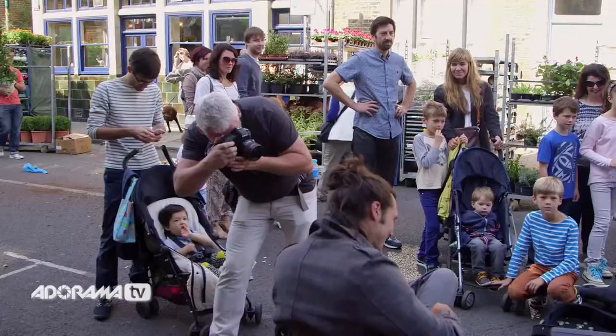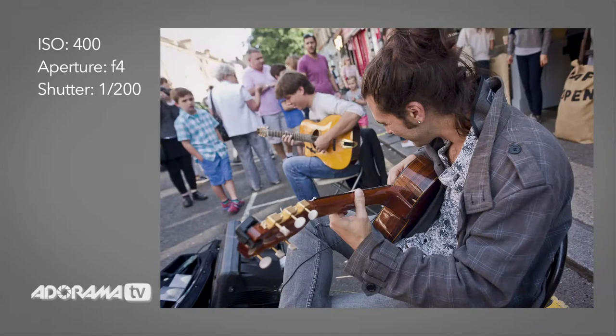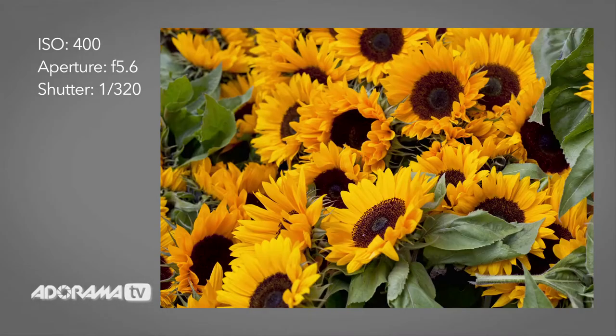Diversity is the key to good pictures. Find different angles. Get down low. Get your detailed pictures up close and personal. Look for benches, chairs — anything that gives you a different look.